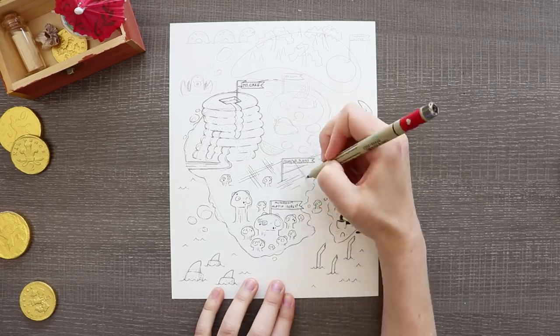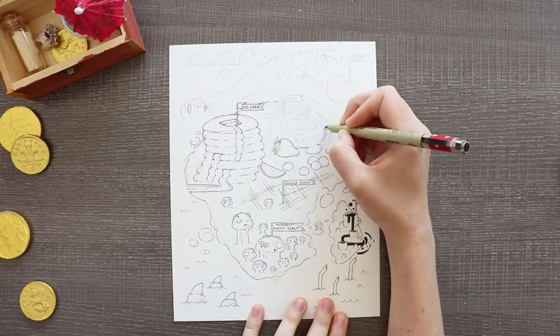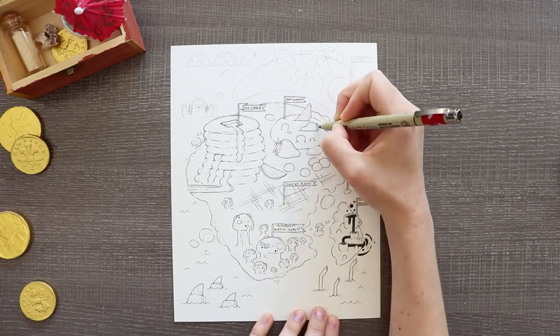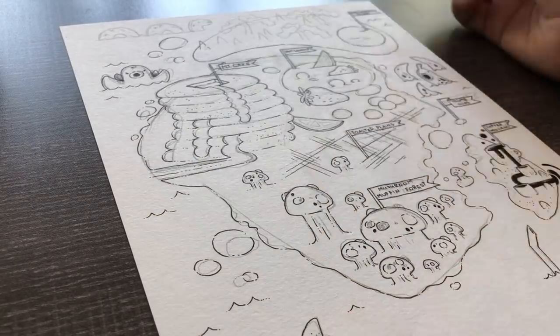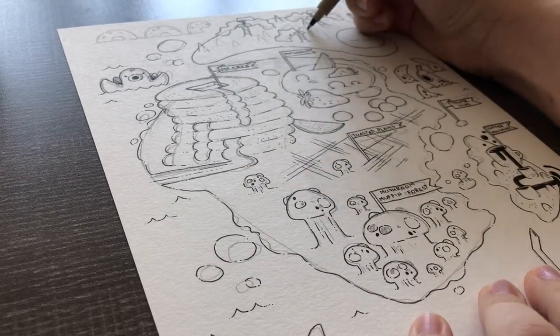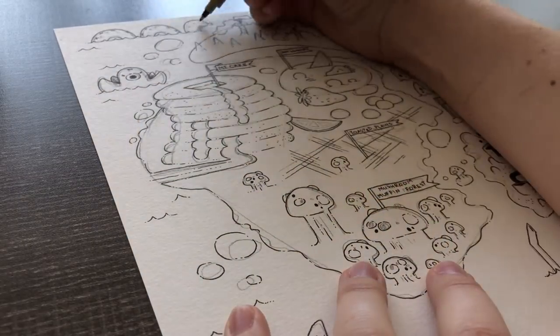I actually included a lot of mythical creatures in this map, and I meant to put a couple on land but I think I just got so focused on putting landmarks on the land and creatures in the ocean that I just kind of didn't. So all of my mythical creatures are in the water.